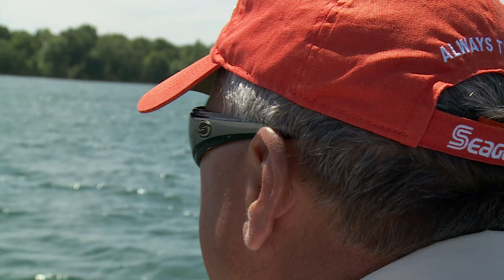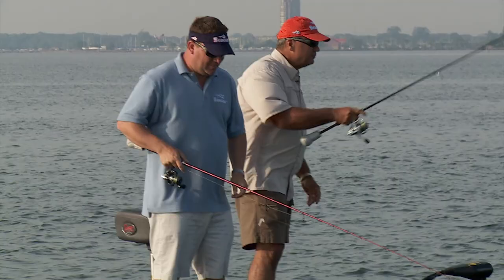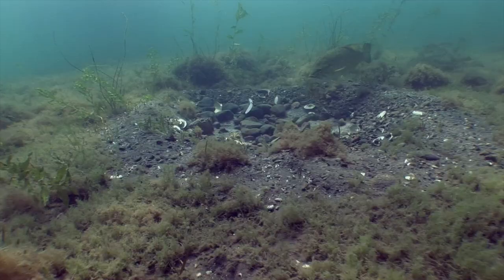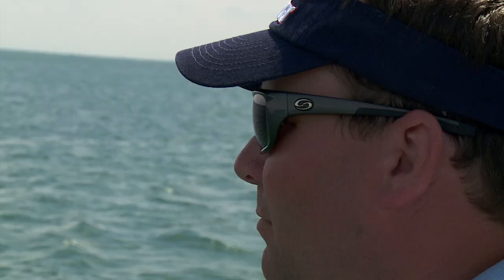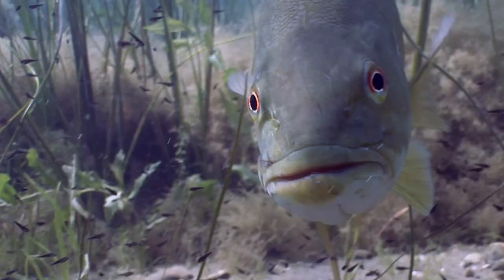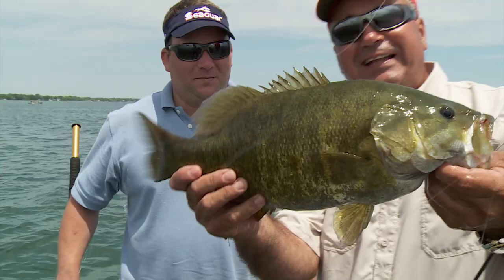Sight fishing is a developed art whereby the angler first visually spots the quarry, makes a lure choice, then most prominently makes an accurate presentation in hopes of provoking a strike. Patience, technique, optics, water clarity — all faculties that merge into one observable statement: look at that fish.